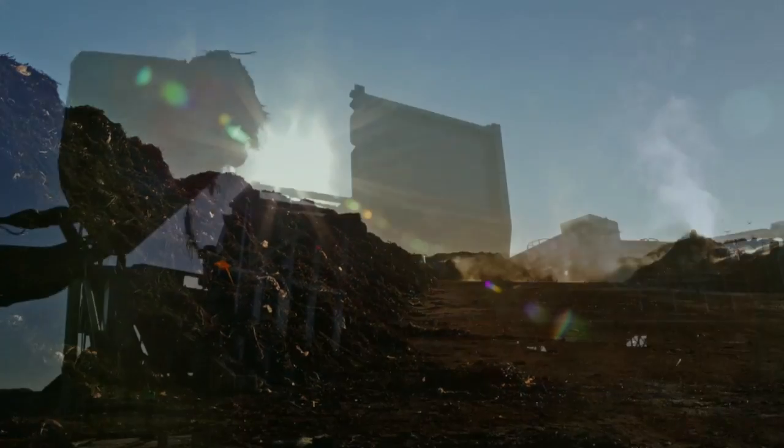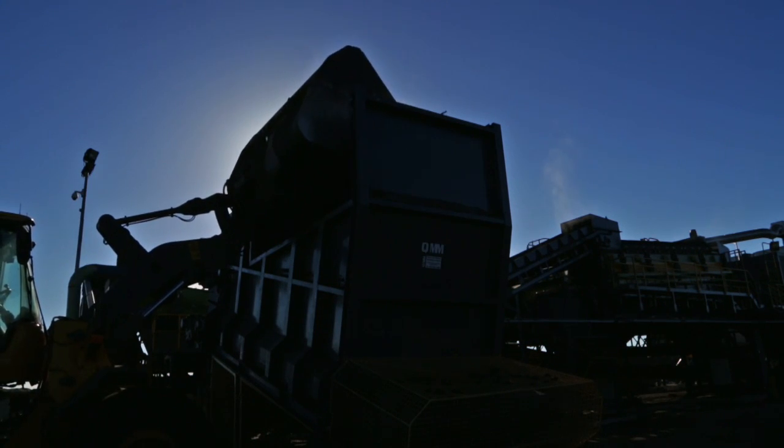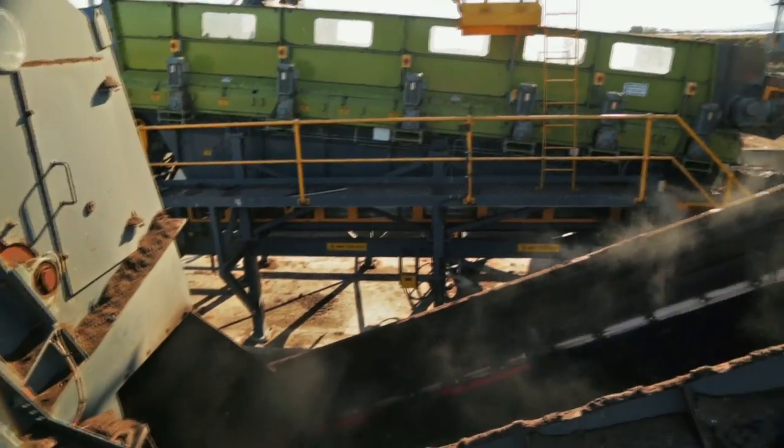Jefferies Ross refining begins by filling a 25 cubic metre hopper with composted material up to 100 times every day for screening.